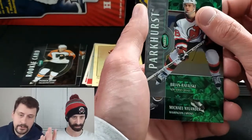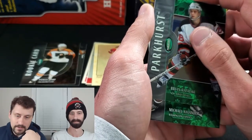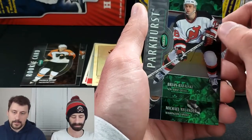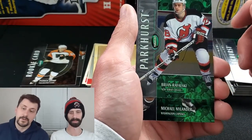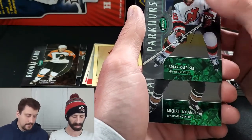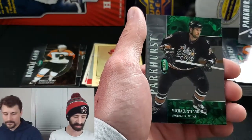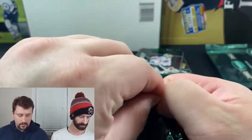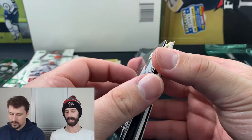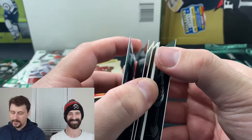The rookie class in this set has Rick Nash, Jay Bouwmeester, Mike Cammalleri, Tim Thomas, Patrick Sharp, and Zetterberg. Sharp is probably top 5 to pull. We got the bronze version out of 100 — nice hit. Brian Rafalski and Michael Nylander round out the pack. That's three rookie cards now, four serial numbered cards total. I'll admit I put a few packs aside that looked thicker — saving the potentially good ones.